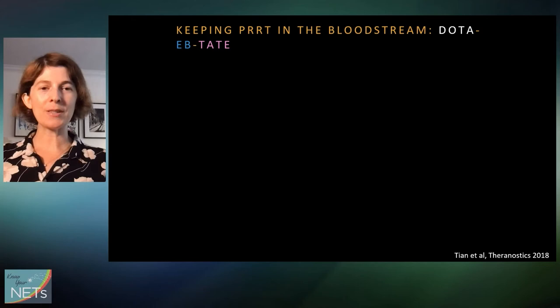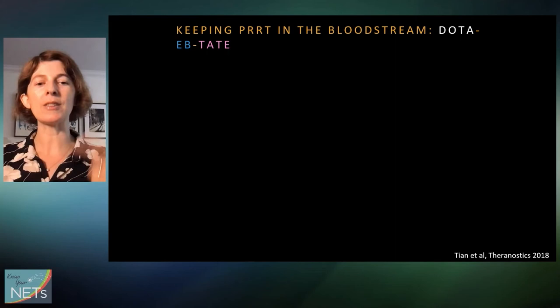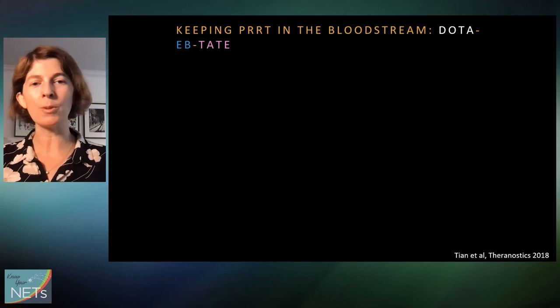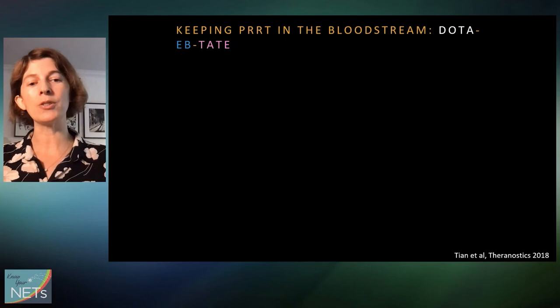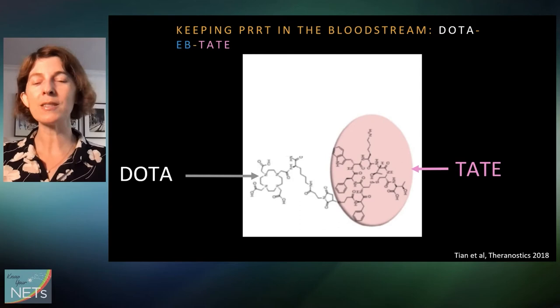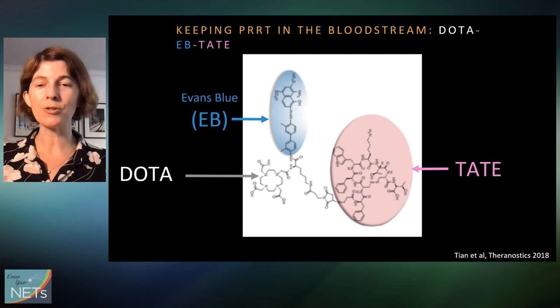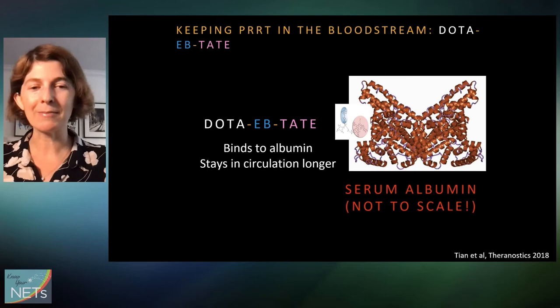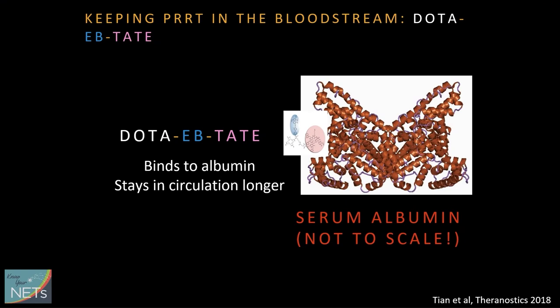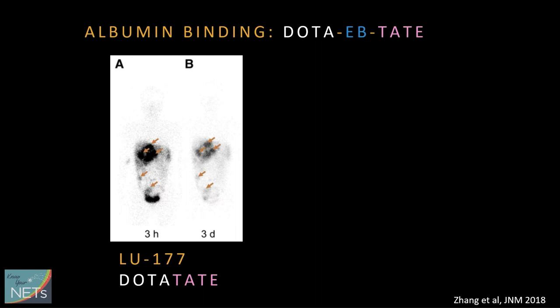Another approach is modifying the PRRT dotatate molecule so it doesn't get flushed out of the body so fast. The kidneys flush out any radiation that doesn't go to the tumors into the urine — making very expensive urine. The rationale is if it sticks around longer in the bloodstream, more will go to the tumors. To do this, researchers added another puzzle piece called Evans Blue, which binds to albumin in the bloodstream, making it stick around much longer than regular PRRT — as confirmed by imaging showing tumors still just as bright at seven days as on day one.